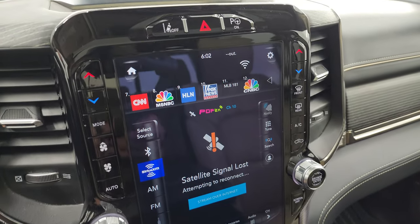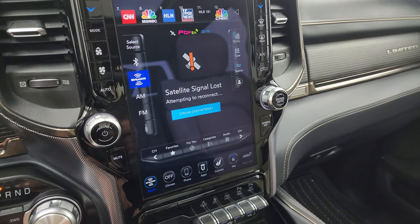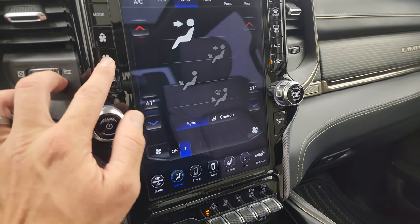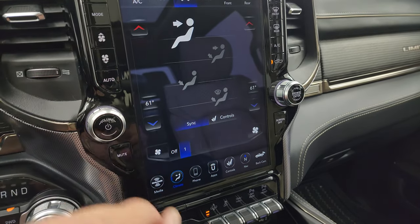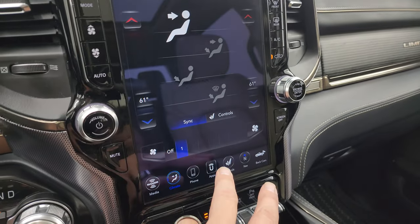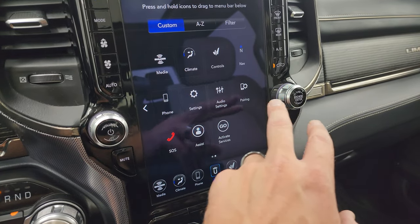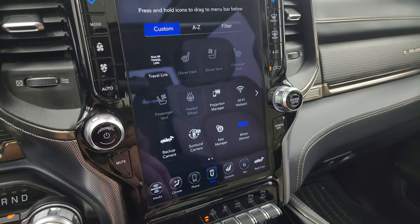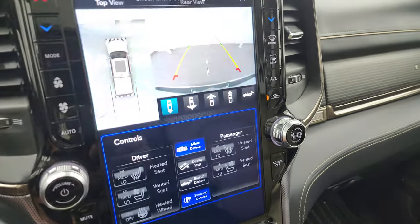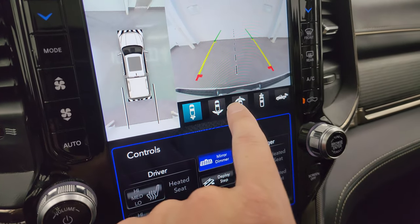This one has the Uconnect 4C 12-inch radio. You get AM, FM, and Sirius satellite radio. You can do your dual climate controls here as well, and also on the side controls. You have all your different apps, including Projection Manager where you can project your cell phone to the screen — same system as the 8.4, just a larger radio. You get your surround view camera, and all the cameras are working nicely — including backup camera narrow and backup camera wide.